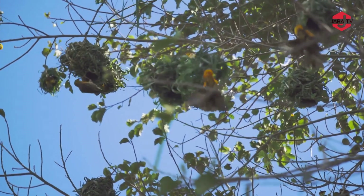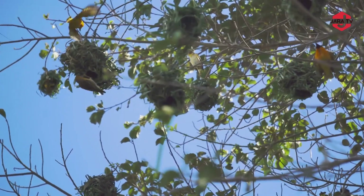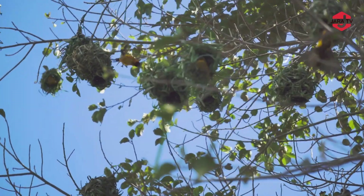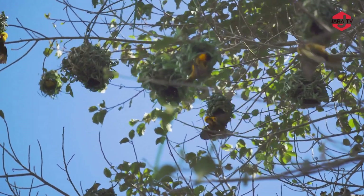In Tanzania, as well as in other African countries, weaver birds are famous for their cooperative nesting behaviours. They meticulously weave and craft their nests using various materials such as grass, twigs, and leaves.